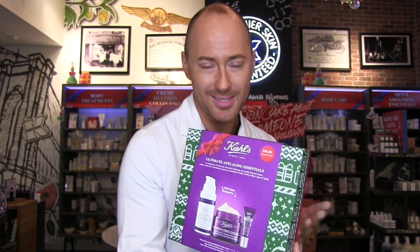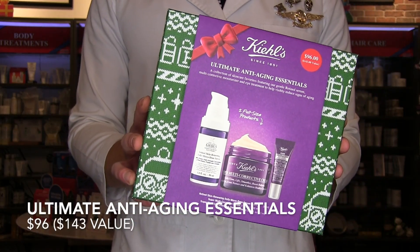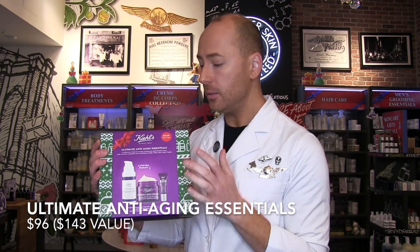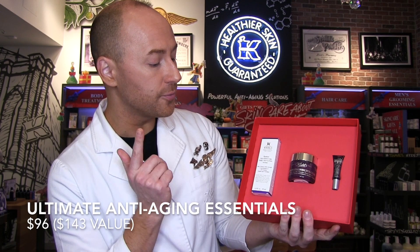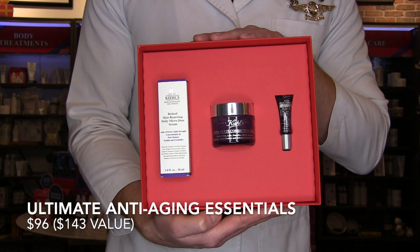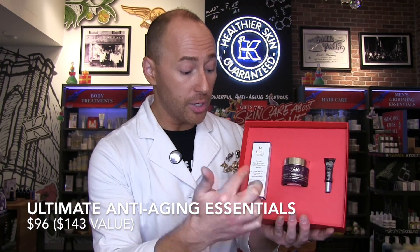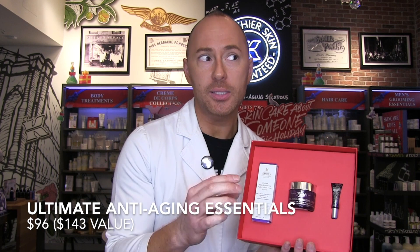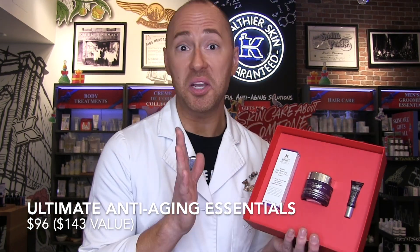Now let's talk about anti-aging — the Ultimate Anti-Aging Essentials Set from Kiehl's. If you want active, potent, efficacious ingredients and results but something good for sensitive skin, this is the set for you. This includes a full size of the Retinol Skin Renewing Daily Microdose Serum. Retinol is an amazing ingredient for overall skin clarity — texture, discoloration, radiance, brightening. Our version also has peptide and ceramides, which act as a softening buffer so you're getting the benefit of retinol without sacrificing skin health and hydration.